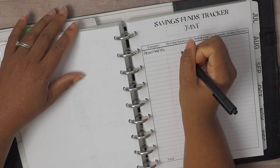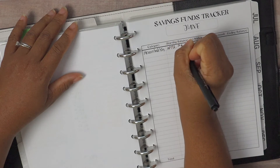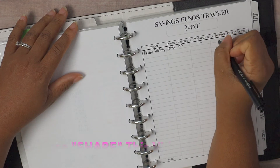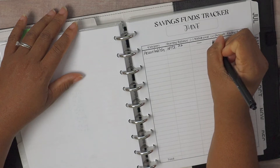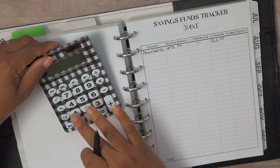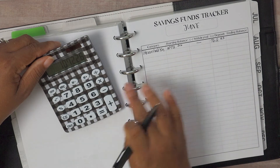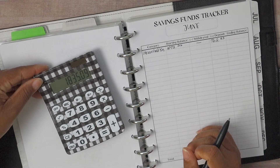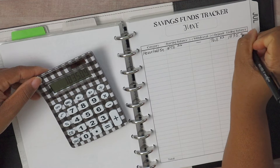For our household emergency fund, our starting balance was $1,072.26 and we didn't have any withdrawals, but we did have a nice-size deposit for the month of June. Our total deposit was $762.83, so our ending balance in that fund is $1,072.26 plus $762.83, giving us a total of $1,835.09 in that account.